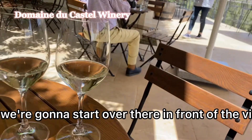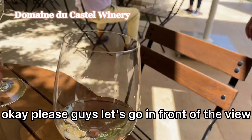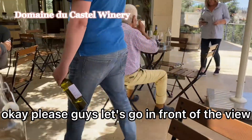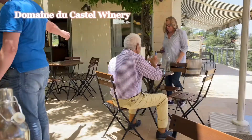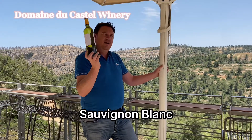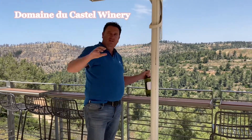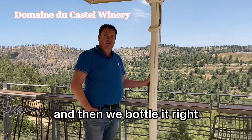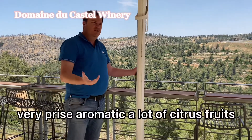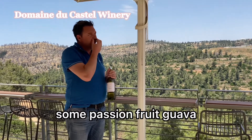Let's go in front of the view, we can start over there. Take your glasses with you. La Vie Blanc — mainly Sauvignon Blanc — is the wine we are making in the stainless steel tanks here. It spends half a year and then we bottle it. It's very crisp and aromatic, with a lot of citrus fruits and some passion fruit.